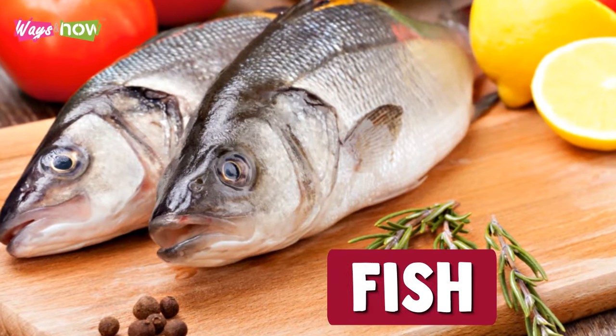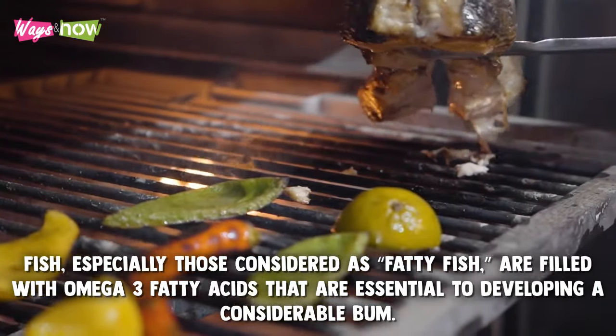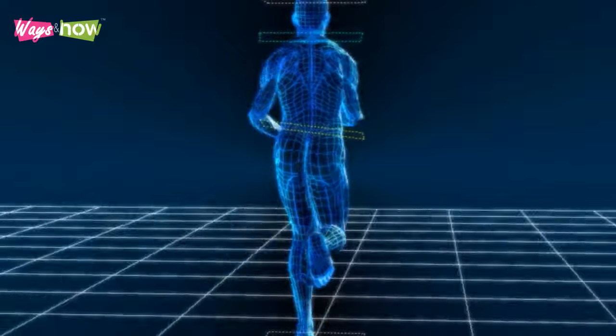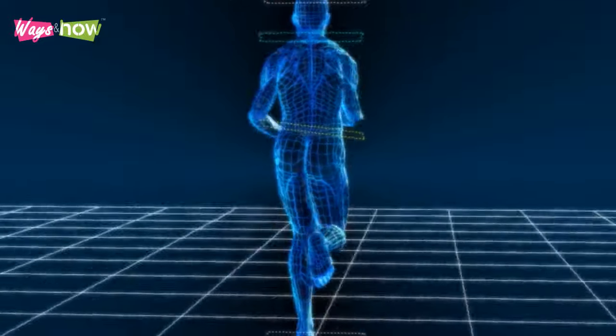6. Fish. Fish, especially those considered as fatty fish, are filled with omega-3 fatty acids that are essential to developing a considerable bum. Additionally, these good fats help improve your cardiovascular function, allowing you to exercise more effectively and for more extended periods.